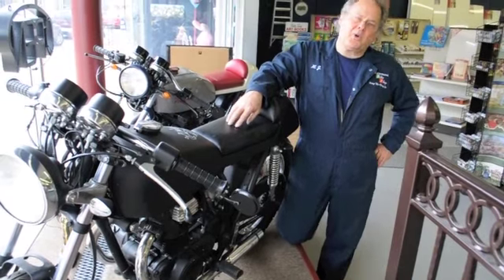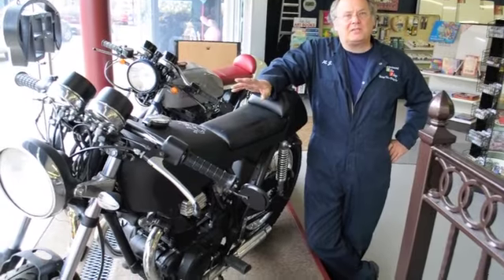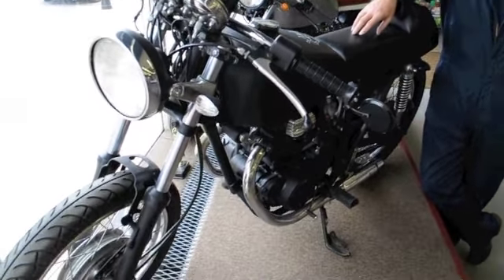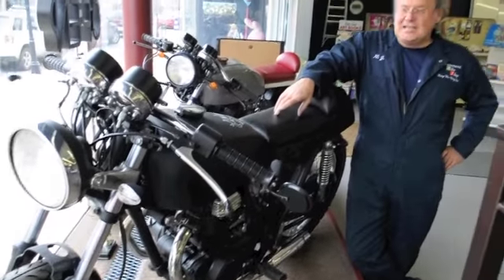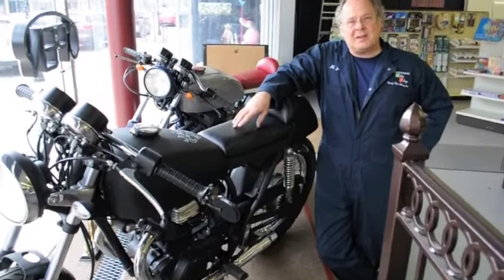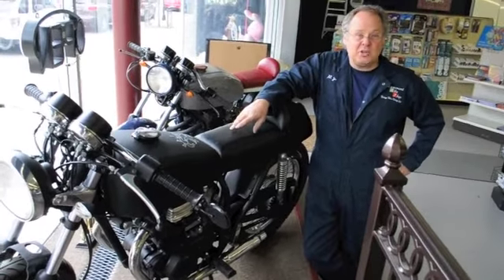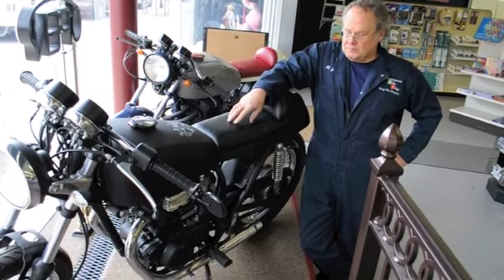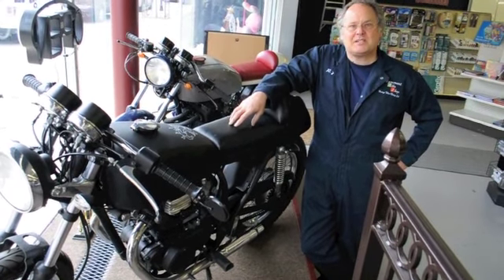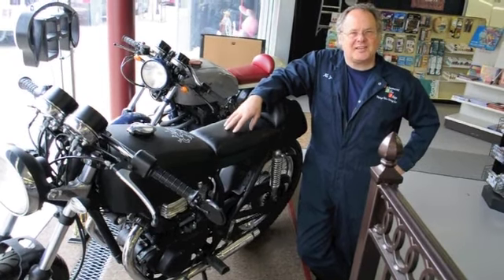This is Trogdor the Burninator. It's more of a rat rod — a very minimalist look, flat black. I like to call it light, loud, and menacing. Maybe the loudest of the bikes. We named it Trogdor the Burninator because this bike had been in a fire at one time. We bought it for a front-end brake system, then used the rest to rebuild. It's been a lot of fun — it's between my sons and I.